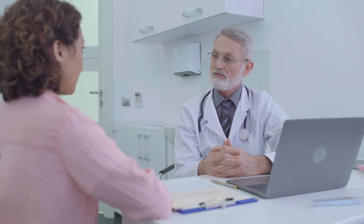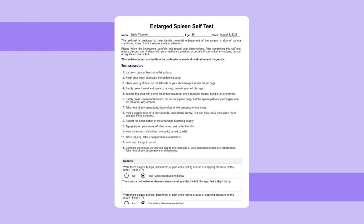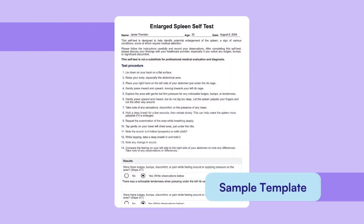Here is a sample of our enlarged spleen self-test to give you an idea of how you would use it in your practice. To discover more of our free templates, explore our templates library, which you can find on our CarePatron website linked in the description below.